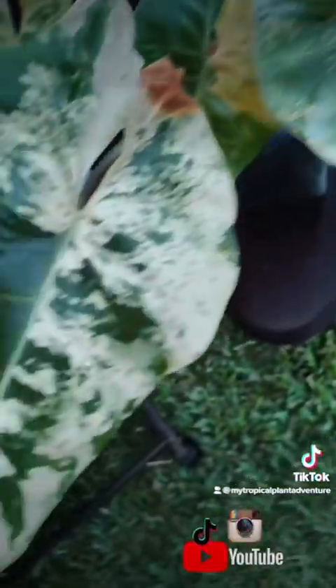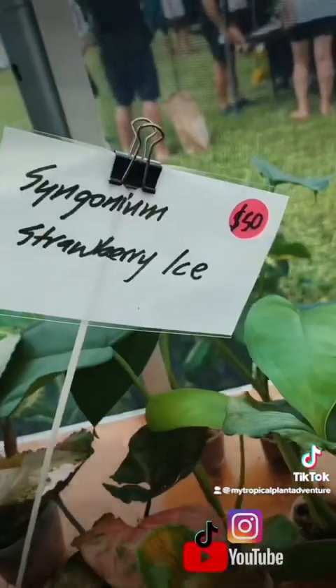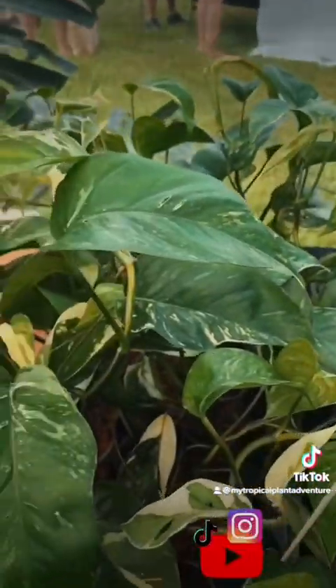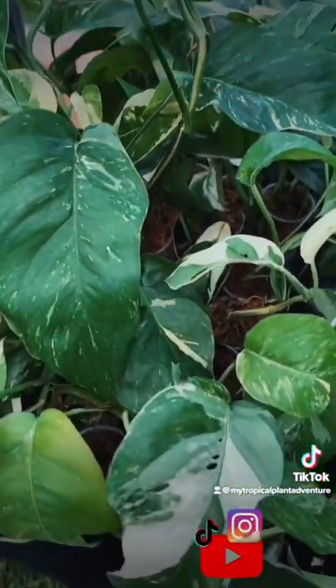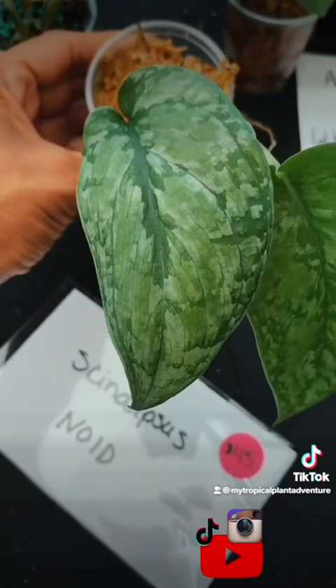$5,000 on this Philodendron Ilsemannii — look how beautiful these variegations are. And I didn't quite get the name of this one, but it is delicious. These right here are Syngonium Strawberry Ice for $50. And only $15 on the Syngonium Pink Splash. $25 on these Epipremnum Pinnatum Albo Variegatas. $45 on this Scindapsus No-ID, and I think it's well worth it.